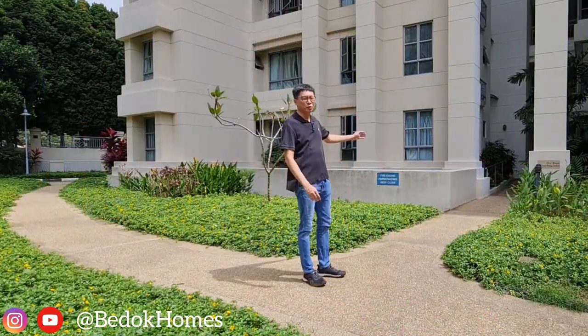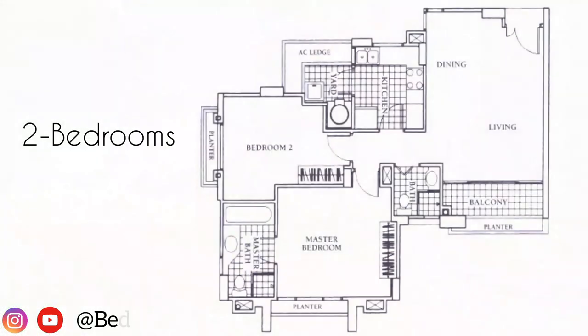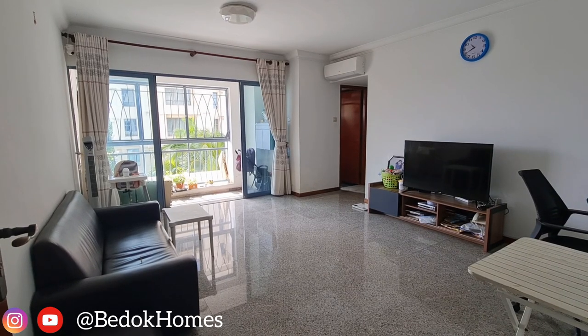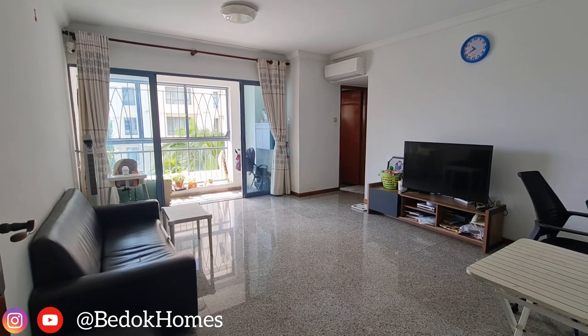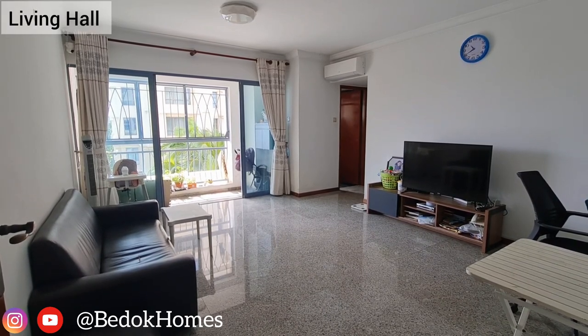So, let's come and take a look at this two-bedder. When you enter the apartment, you will find a spacious and squarish hall that comes with a balcony.